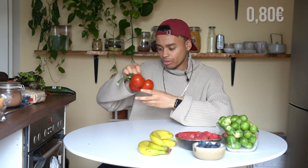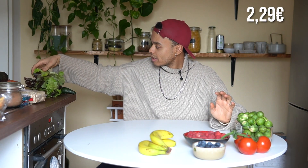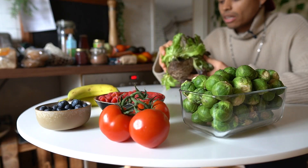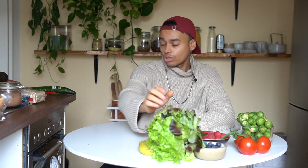Then I've got some beautiful tomatoes — they look so beautiful today. And a salad. Salad was really expensive today, but I always buy the salad which is still in the soil as it will stay fresh for longer. This cost me two euros.